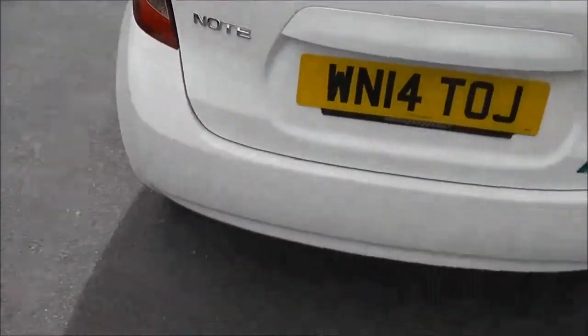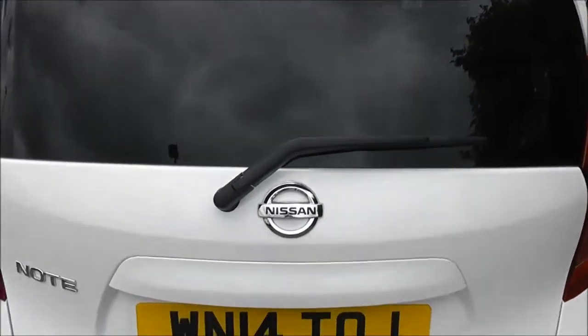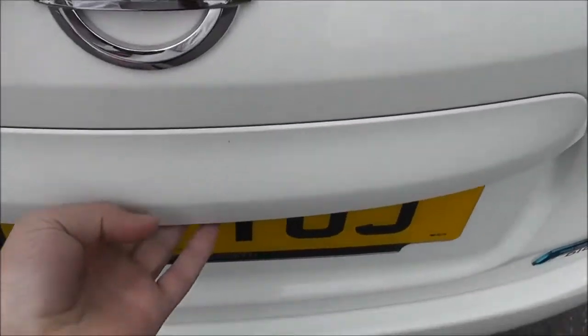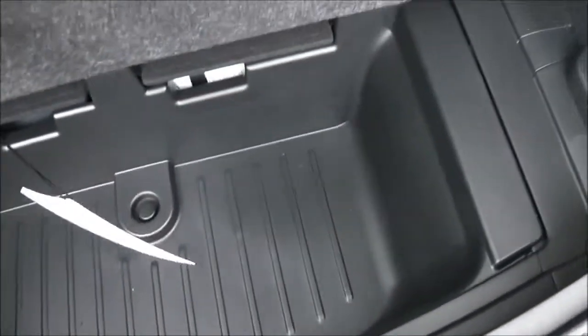Moving to the back, at the very top there is a high-level third brake light, and it's also fitted with a rear wiper blade. Taking a look into the boot, it's a pretty good size, on two different levels. This removable mat hides a nice little tray underneath, and it is removable to give you lots of different storage solutions. Also comes with a parcel shelf.